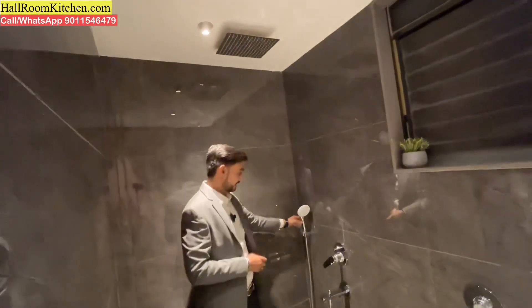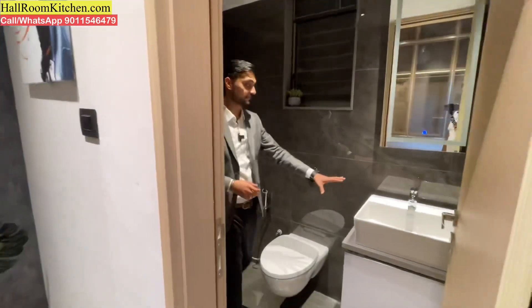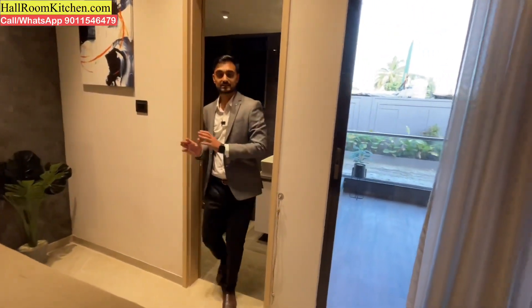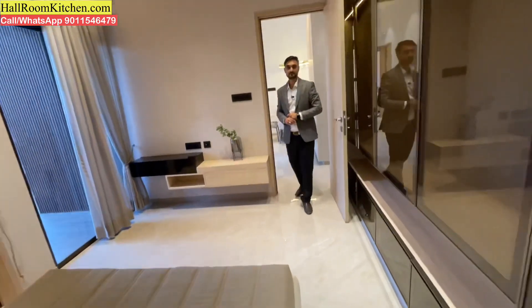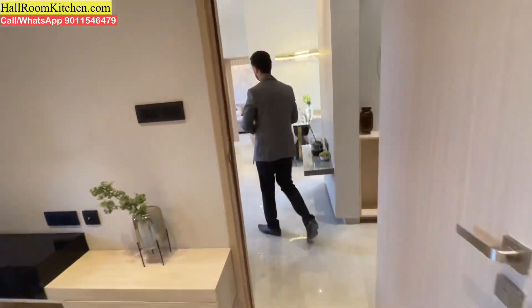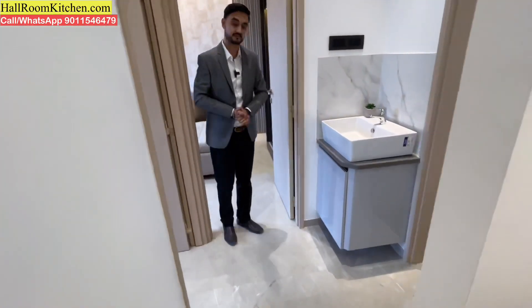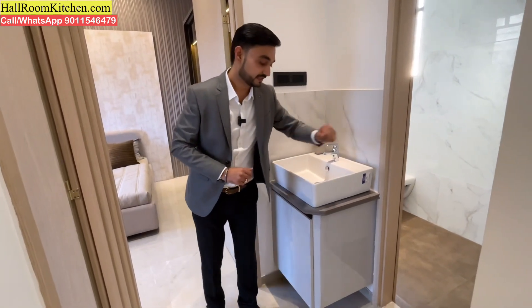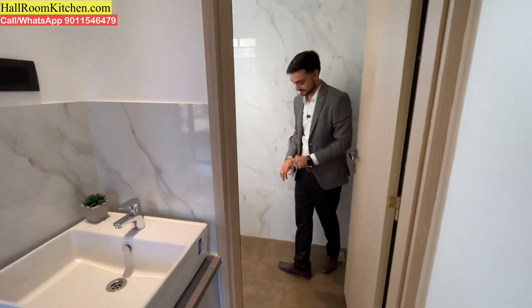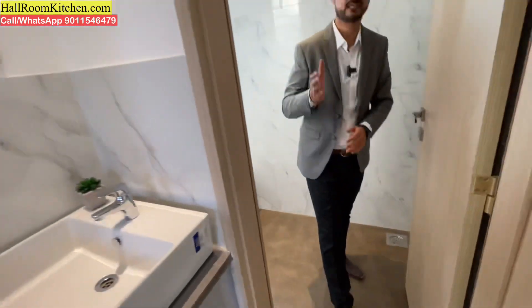In the guest bedroom washroom, you can see premium colored tiles with a rain shower setup, a lightweight hand shower, a wall-mounted commode, and a designer bathroom finish. You can also access a balcony from the guest bedroom. Moving to the common washroom, you can see a platform-mounted basin outside, with a proper bathing space and wall-mounted commode inside.